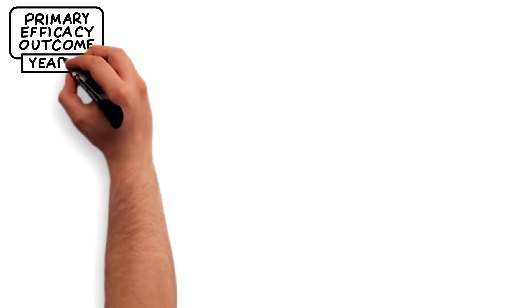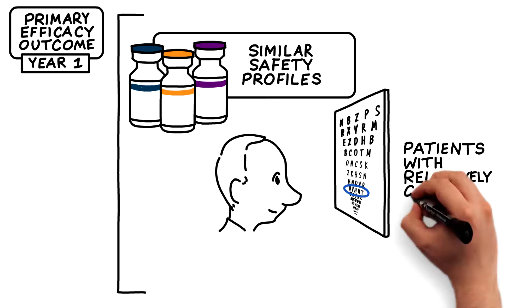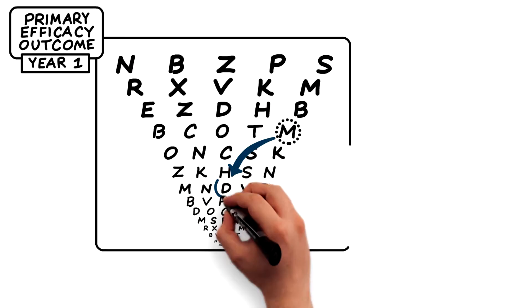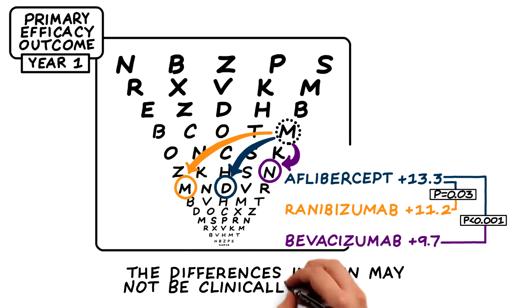Overall, at one year, all three drugs had similar safety profiles, and when patients present with relatively good vision, they produce similar visual outcomes. At one year, aflibercept was associated with statistically significant better visual results, but the differences in gain may not be great enough to influence clinical practice.